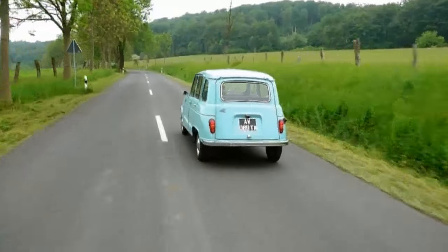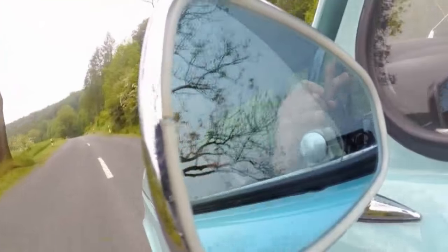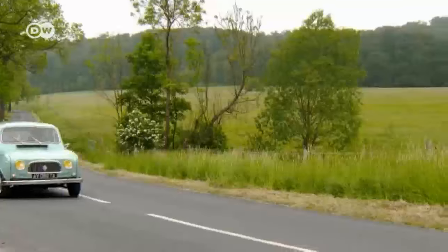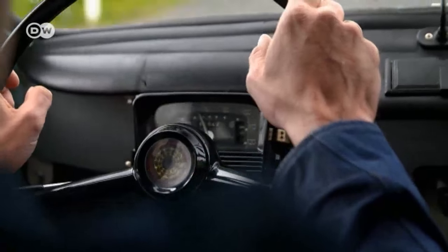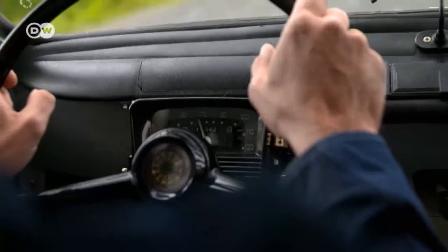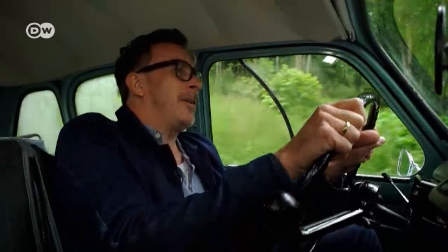Renault's director general at the time had a clear vision for this car for the masses. It had to be robust, so the prototypes were subjected to thorough test drives covering nearly three million kilometers in total before the model's launch. They were driven through the Sahara, the snows of Minnesota, and the mountain tracks of Sardinia. The project was codenamed Marie Chantal, and postcards arrived at Renault headquarters from all over the world with messages like, 'Marie Chantal and her children are doing well.'